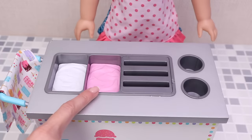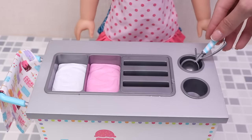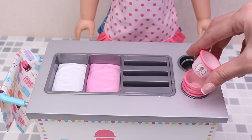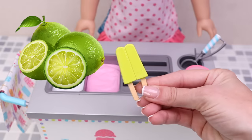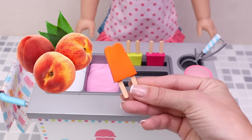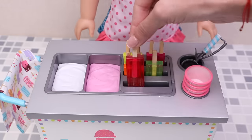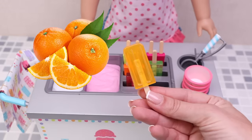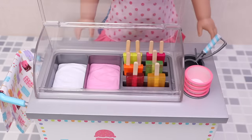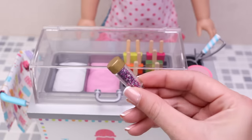We have vanilla ice cream and strawberry one. This is my ice cream scooper. And these are the cups for the ice cream — one, two, three, four. We have a lime popsicle, cherry, peach, kiwi, strawberry, and orange. Now let's put the lid on so we can keep the ice cream frozen.